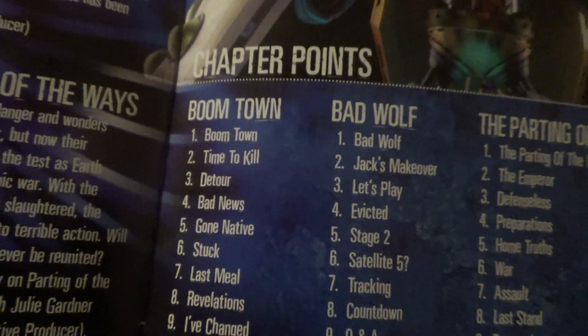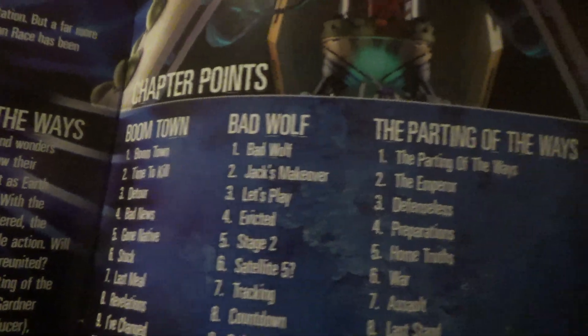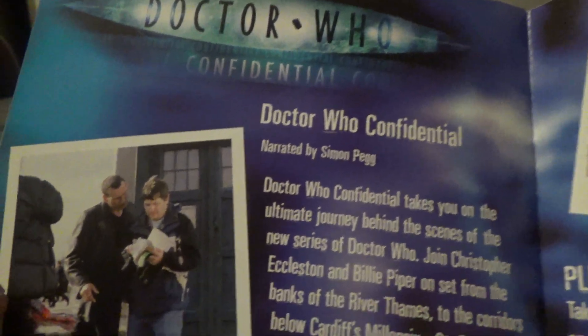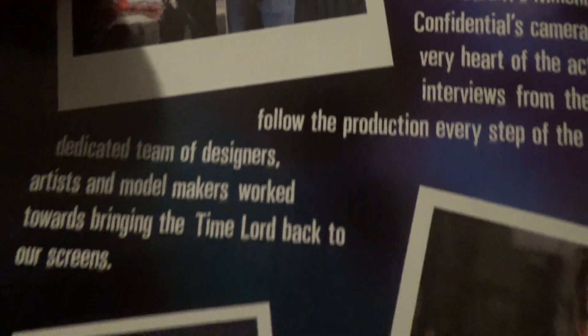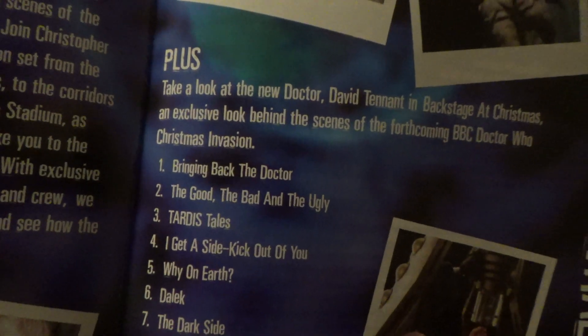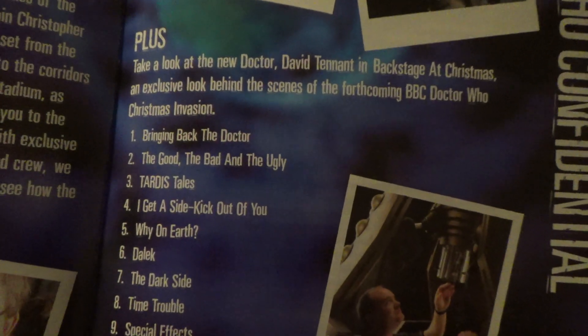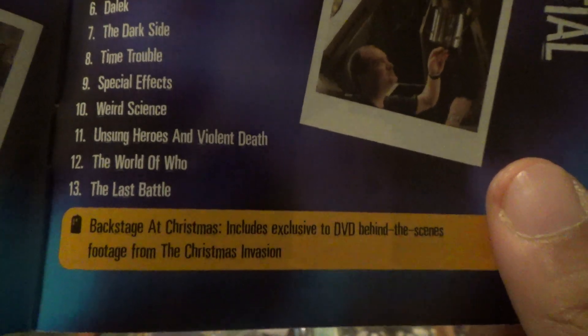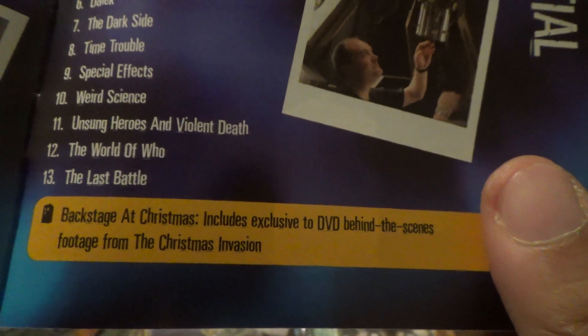Here's the chapter points for Boomtown, Bad Wolf, and Parting of the Ways. And there's a Confidential narrated by Simon Pegg, which shows you behind the scenes of these episodes. Plus you've got some chapter stops, and the backstage of Christmas Invasion.